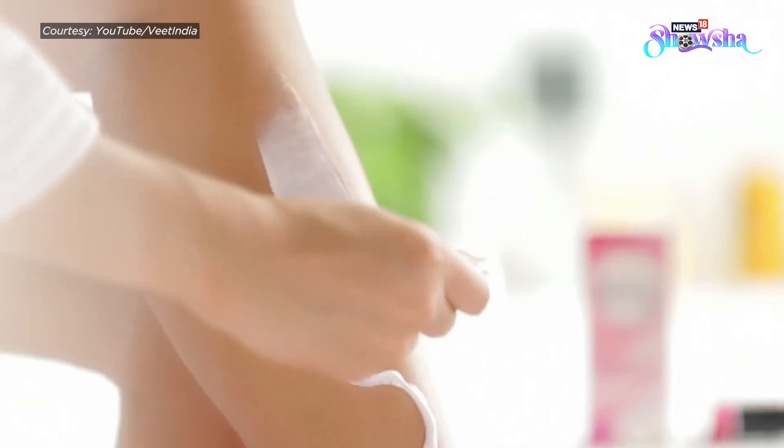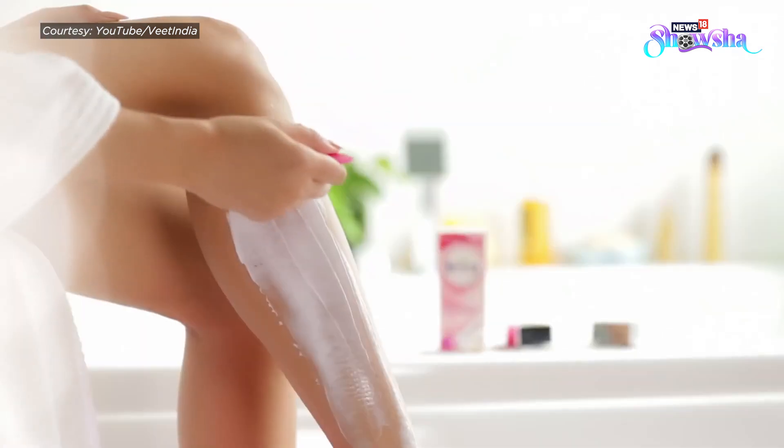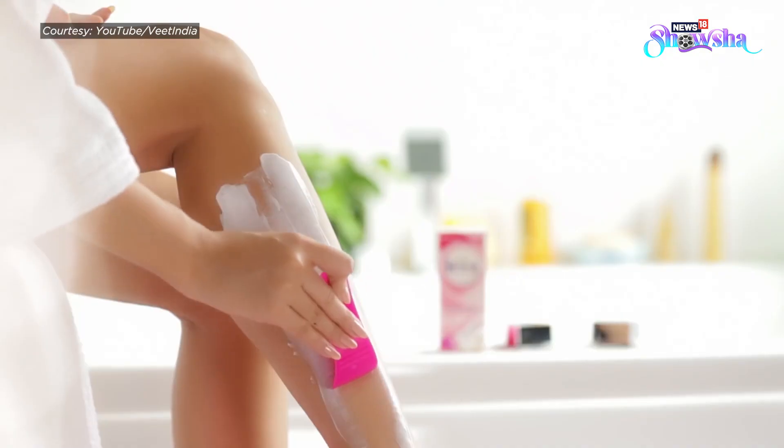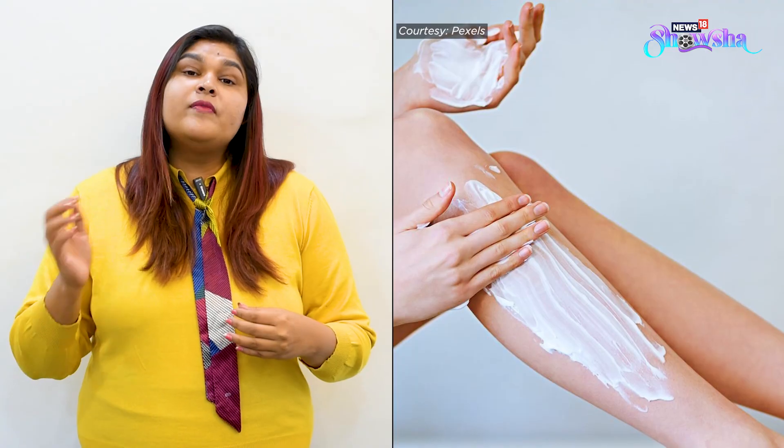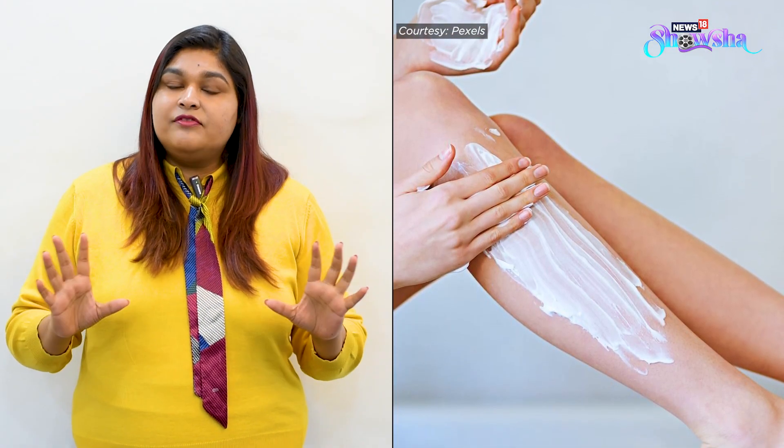Hair removal creams are again a good method because they remove the hair from the root itself. The drawback is that they are chemical-based, so some people may get a stinging or burning sensation. Also, with repeated usage, you may see that your skin starts turning dark or dull. Hair removal creams are not completely safe for all areas like the face, bikini, and underarms — more sensitive areas may give rise to darkening, irritation, redness, or folliculitis.